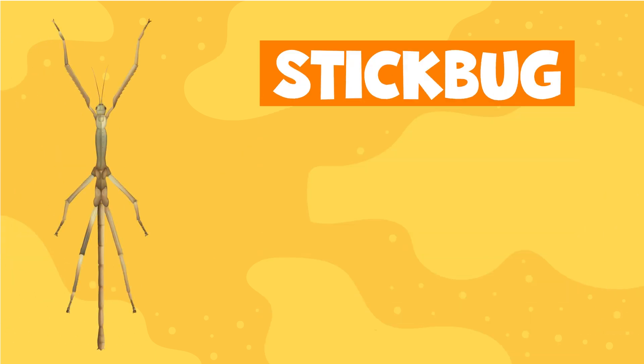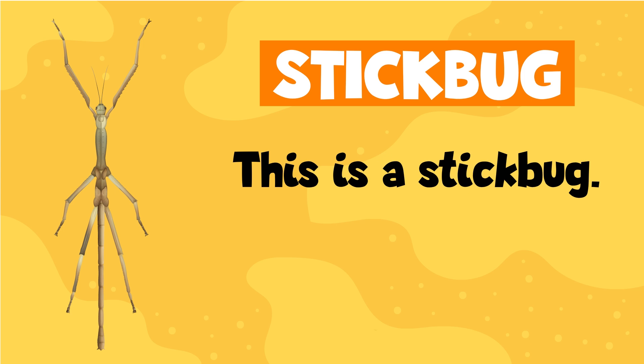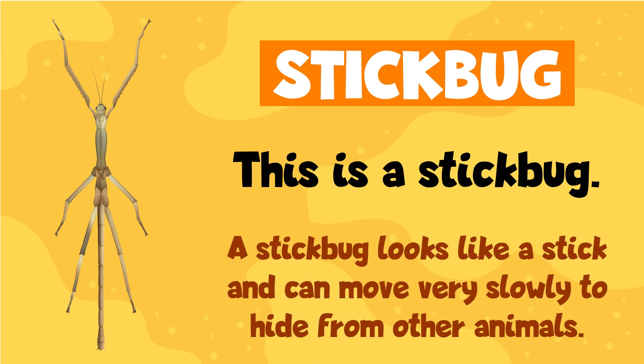Stickbug. This is a stickbug. A stickbug looks like a stick and can move very slowly to hide from other animals.